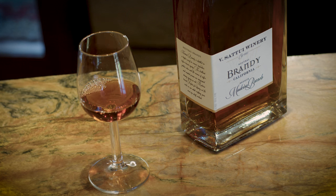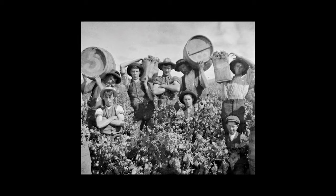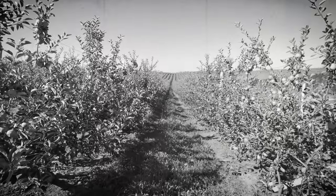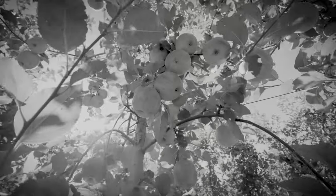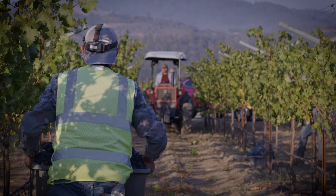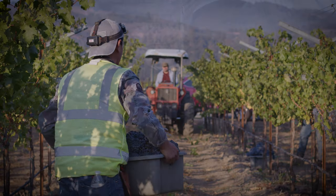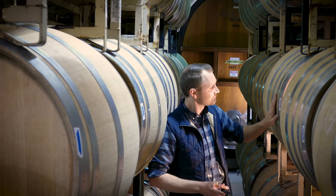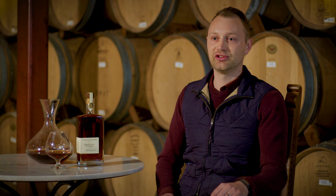Brandy is the underdog — whiskey's been king for a long time. But if you look back in history, when settlers were first settling here, they weren't planting corn, they were planting fruit trees. When they had excess, they didn't want it to go to waste, so they would distill it. The very first spirits in America were brandy, which ties right back into sustainability — we don't want any fruit to go to waste.